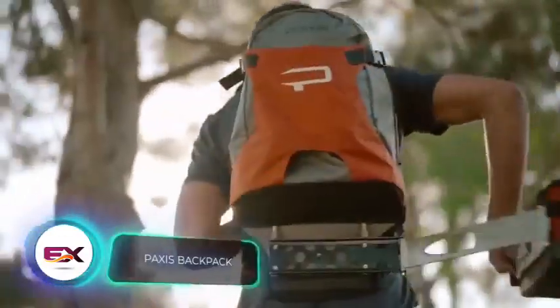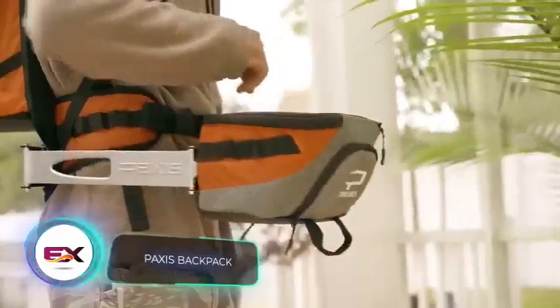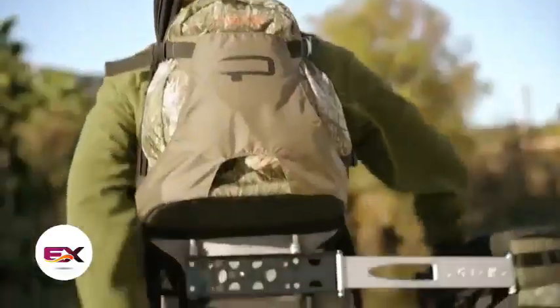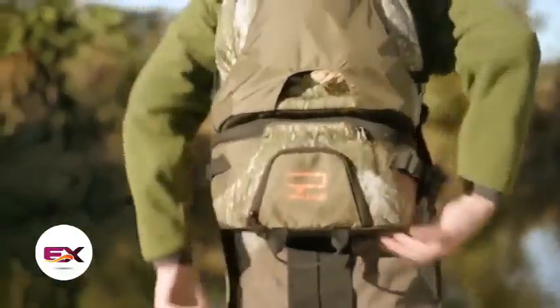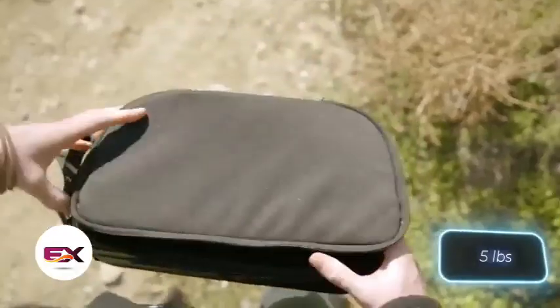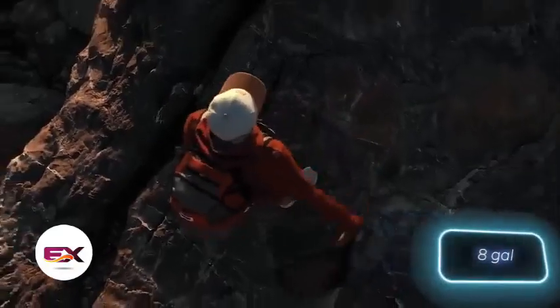Paxis has come up with a great way of selling backpacks. They took a regular backpack and added a swinging bottom section to it — and that's it. Now they sell their invention for $230. The swing part can carry up to 2.3 kilograms of items, while the whole backpack has a 30-liter capacity.